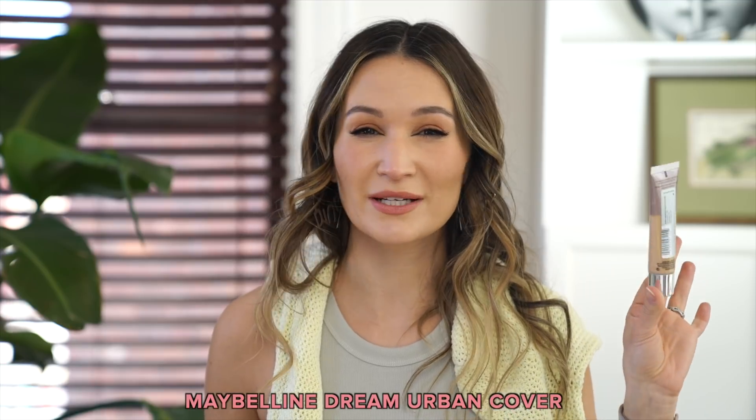I used up the Maybelline Dream Urban Cover. I rediscovered it towards the end of November and it was like the foundation I reached for every single day for most of the winter. When I went away to Mexico, I really liked mixing it with the Dior Face and Body Foundation to get the right color for me and get a bit more longevity out of it. It's not a suitable foundation for me in spring/summer when my skin is more oily, but I really enjoyed it in the winter. It's a good alternative to the It Cosmetics CC Cream — a little less glowy, so if the original was too glowy but the matte version was too matte, this was kind of in the middle.